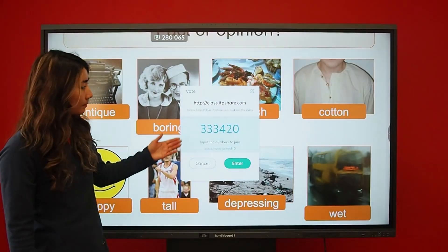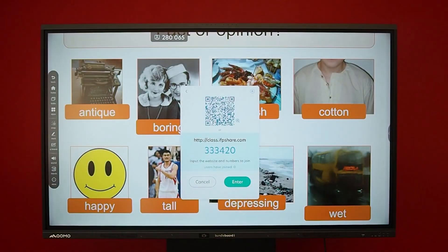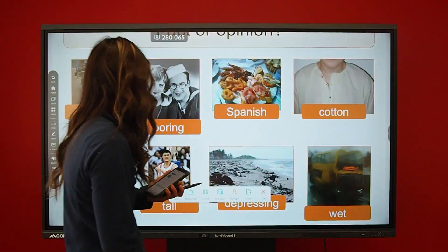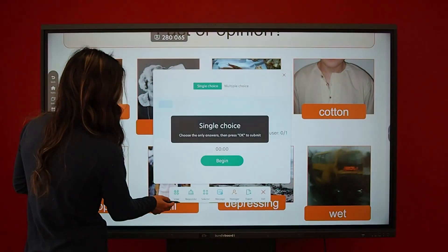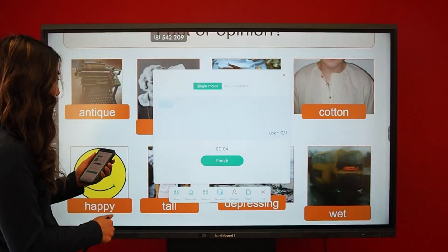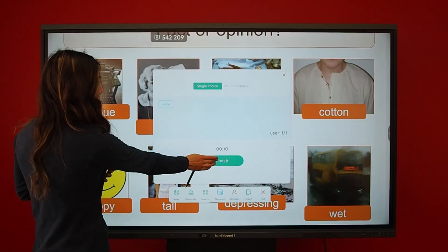The board even has an instant poll feature where participants can join through a link or QR code. You can then select a multiple choice poll to go with your displayed content and see the results in live time.